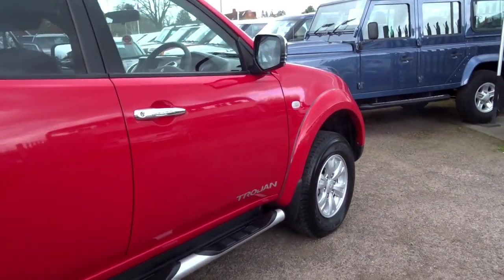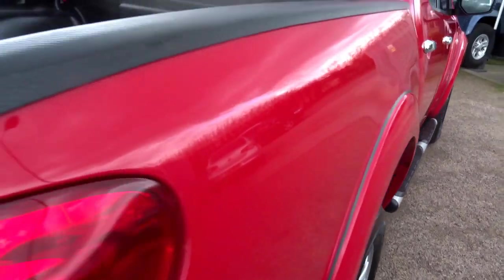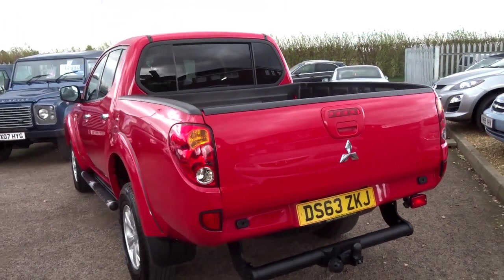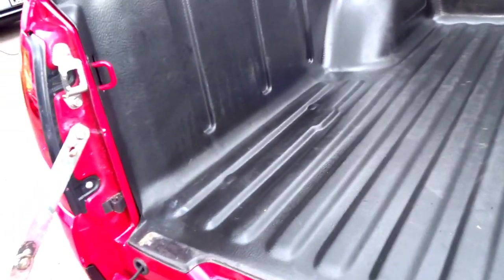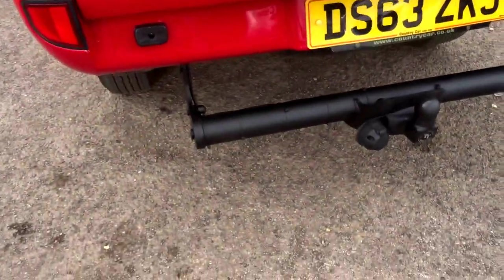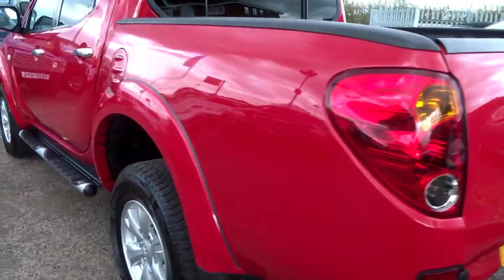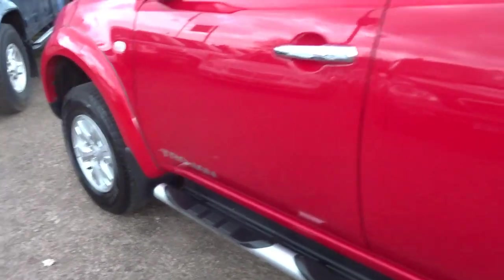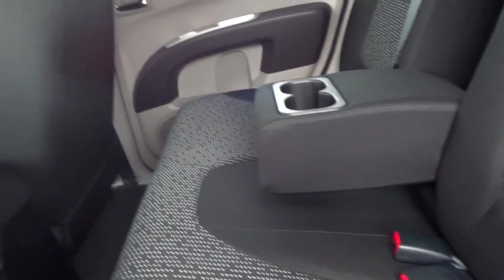This is a Mitsubishi L200 Trojan. This car has only covered 13,000 miles and it must be pretty rare to see one in this sort of condition because it is absolutely out of the box. The back shows no signs of use — even the tow bar mounting at the back. All the panels are in good order, it's got four good Bridgestone tyres, side steps all in excellent condition. The back of this vehicle — I don't think it's even been sat in. Looks brand-new, smells brand-new.